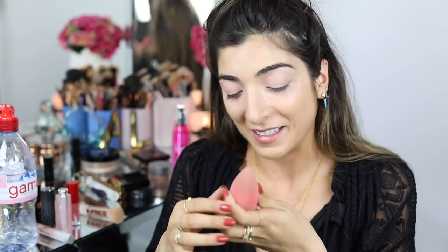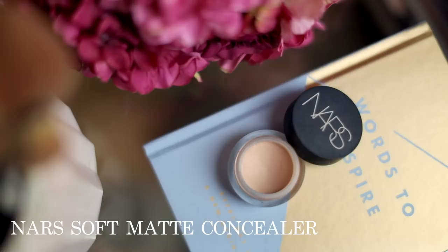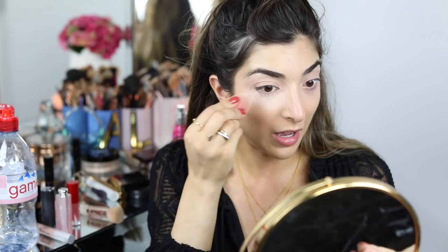The concealer I'm using right now is the NARS Soft Matte — I actually prefer the soft matte to creamy radiant because it lasts longer. I use the shade vanilla and I go all out under my eyes. It doesn't crease, it lasts so long, and the coverage is insane. If you have acne this would be the concealer I'd recommend — there's no other product like it in terms of longevity, color choices, and blendability.